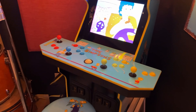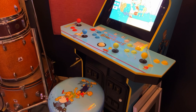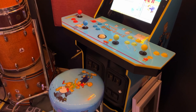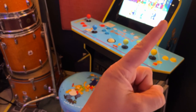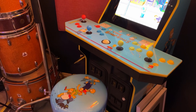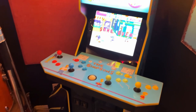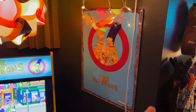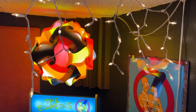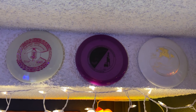Moving around the corner, this is the Arcade1Up Simpsons arcade. I have wanted a Simpsons arcade ever since I was a kid — it was my favorite arcade growing up. I did an entire review on it which I'll link above. It's a super fun arcade. I know it's not for everybody and I get plenty of comments about how I should have just gotten an emulator, but it's what I wanted. It came with this really cool tin which I like.